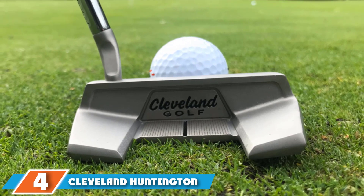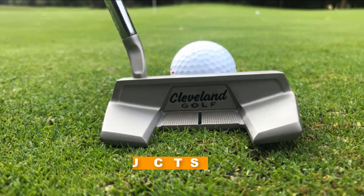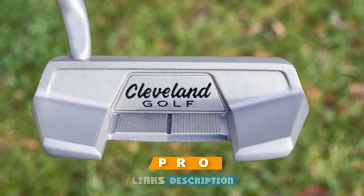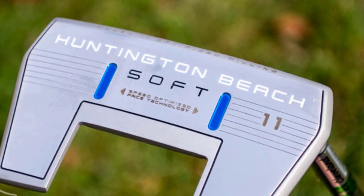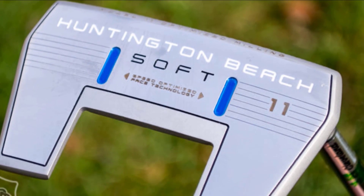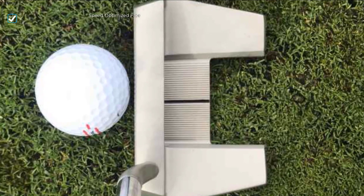Next at number four, we have the Cleveland Huntington Beach Soft putter. Just like last year's model, the Cleveland Huntington Beach Soft Hash 11 putter comes with a precision CNC milled face. The pattern for this year is a diamond style pattern that creates more pop from the face on all shot types. This milling, mixed with what Cleveland calls a speed-optimized face, creates consistent distance even for shots that are off-center. The speed-optimized face creates more topspin and better pop than competitor putters.